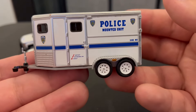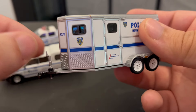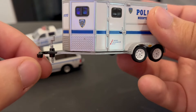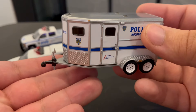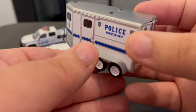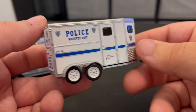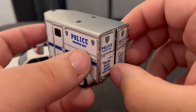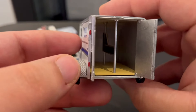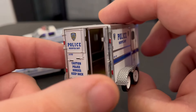Here's the horse trailer. This little part you can screw to make it so when the trailer's not hooked onto the truck, it can be standing up a little bit straighter. It's a mounted unit. The back doors do open and you've got space for two horses. That's pretty cool. It would have been cooler if it came with two little horses, but no.